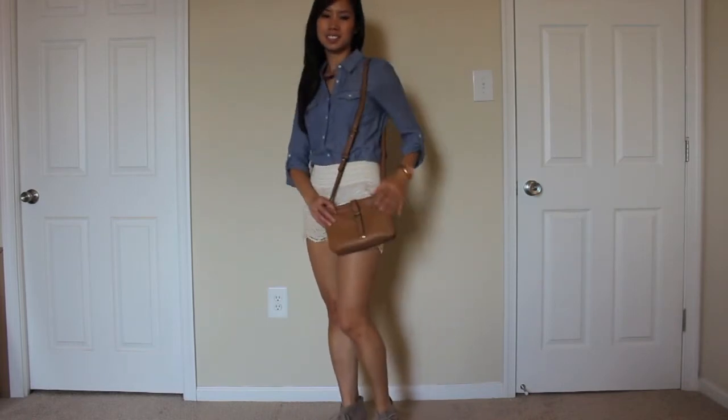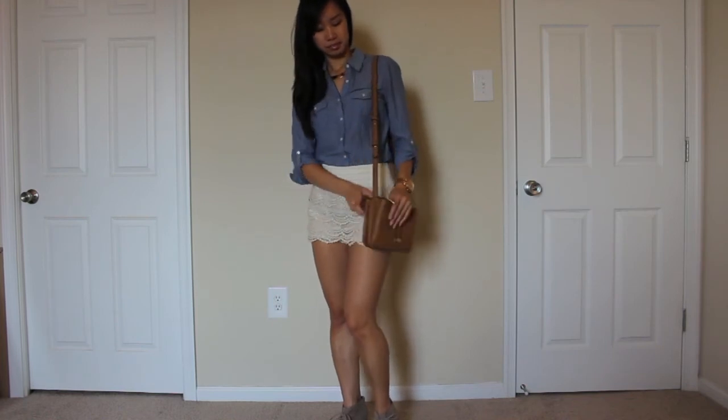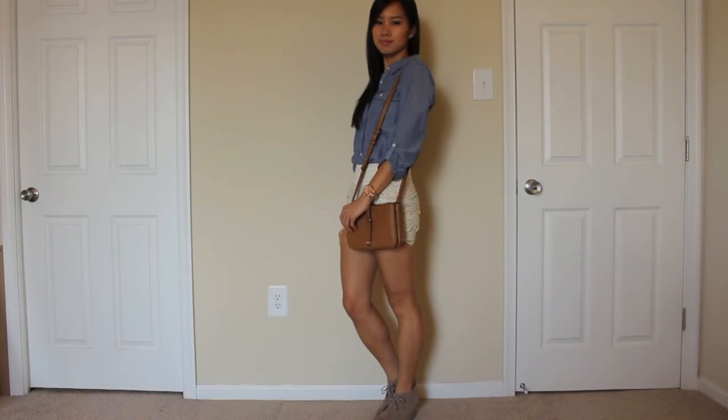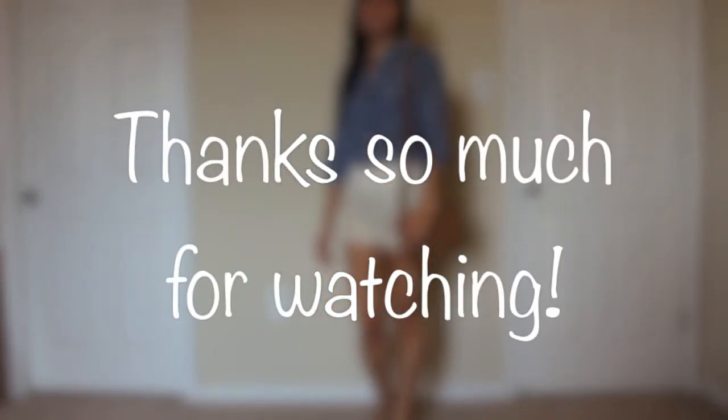For the bag I went with a simple Forever 21 cross body in a camel color. And for the shoes I just threw on these simple booties to give me a little bit of height and to elongate my legs. Thanks so much for watching and see you in the next video!